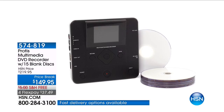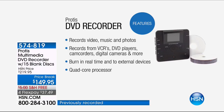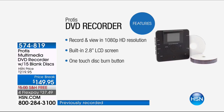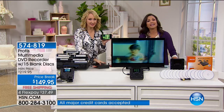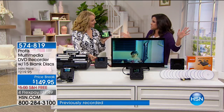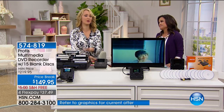Whether it's VHS tapes, old camcorder tapes, or new camcorder footage, the Protus records it to DVD. You can digitize it, save it on a thumb drive or SD card — it can record video, music, photos. It makes it easier to share, watch, and preserve those precious memories. All you do is plug it into your device, push play on that, push record on the Protus, and you're off with 1080p resolution. You don't need a computer or a separate screen. How many of us have boxes and boxes of VHS tapes all over our homes taking up space? When is the last time you popped in a VHS tape to watch it?